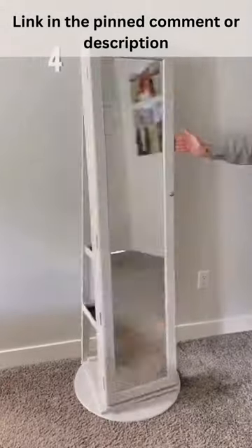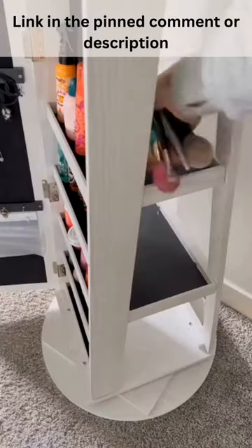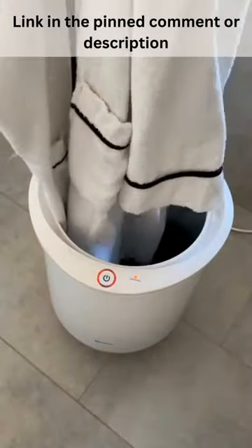Number four is a mirror that doubles as a storage cabinet for your makeup, jewelry, and other personal items. Number three is this warming bucket that gives you hot blankets or towels in less than five minutes.